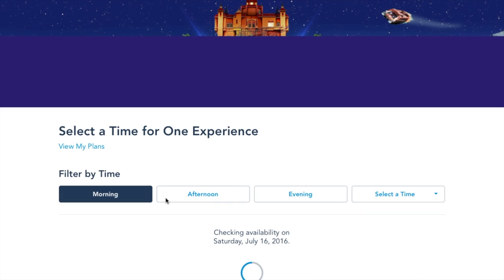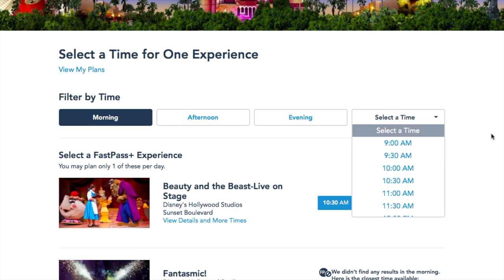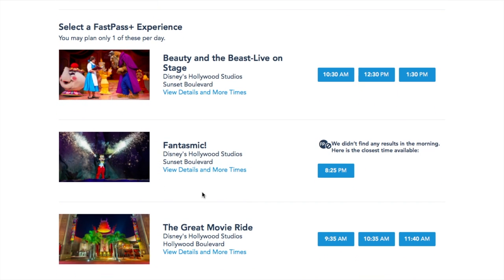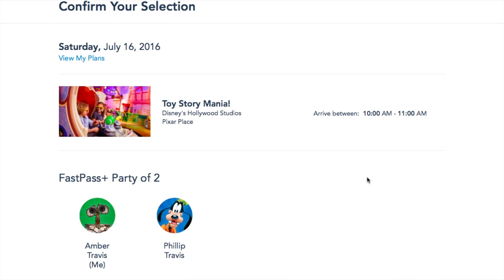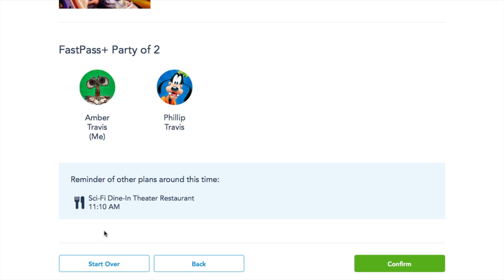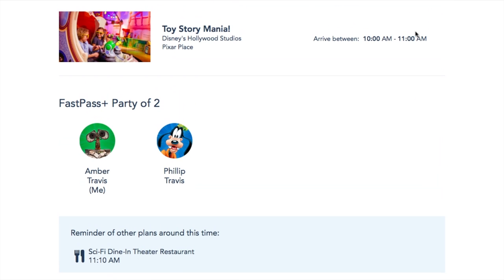Select a time for one experience. You can choose from different levels or pick a very specific time if you know it. This is the tiered system at Hollywood Studios, so I can pick one from tier one and then two from down here. I'll go with Toy Story Mania at 10 o'clock — I'm not sure if we'll get there at park opening, but if we are, we can probably ride it without a FastPass. The cool thing is it now shows you other plans you have at that time. We've got a lunch reservation that morning, which helps me determine what times I need for my FastPasses.